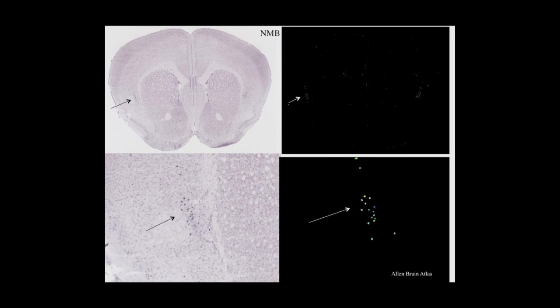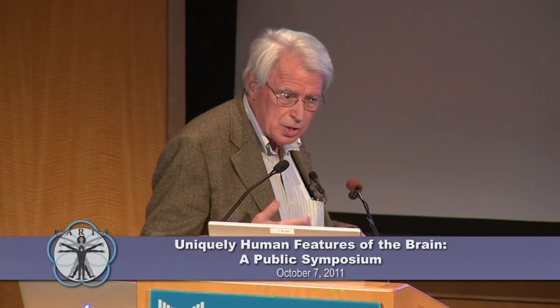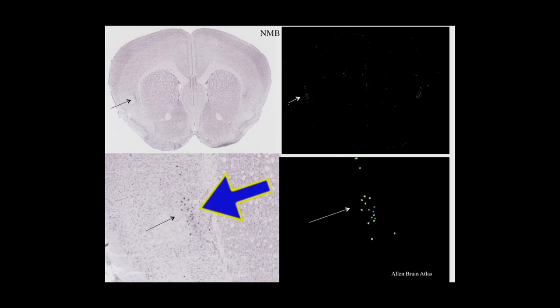Looking at the mouse, in anterior insula these spots are in-situ hybridizations of cells expressing neuromedin B. NMB is a gut gene making gut peptides crucial for peristalsis and regulation of gastric enzyme release. It seems to also be involved in the central nervous system in the regulation of appetite, which is consistent with the role of FI. Neuromedin B is beautifully and rather selectively expressed on the VENs, and also on a related population called fork neurons specialized to this area.